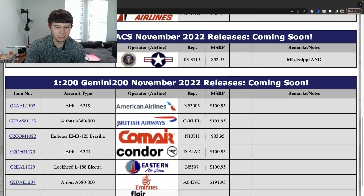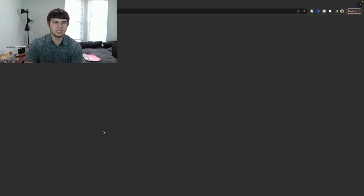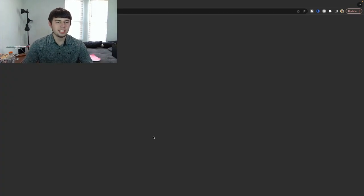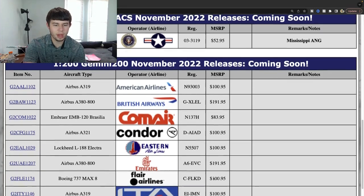Flare Airlines 737 MAX 8 — very nice release. Registration Charlie Foxtrot Lima Kilo Delta. This is a very good release and would be a great addition for 1:400 next month as well. Flare has obviously had such an uptick in their presence as of late and it's been exciting to see what they've done. I would definitely consider getting the 1:400 version. That is $100.95. Beautiful looking airplane — love the details on Flare's livery. Very excited to see Gemini knocking that out.